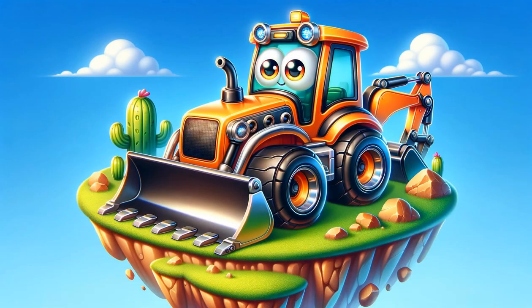Benny the Backhoe is the early bird of the site. With his mighty bucket and a cheerful beep-beep, he's all set to scoop and shift the sand. Kids, watch how Benny's bucket skillfully picks up the sand.